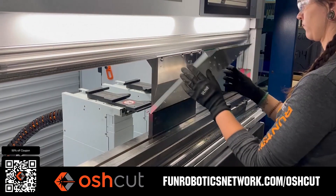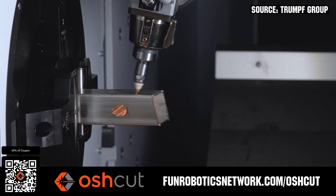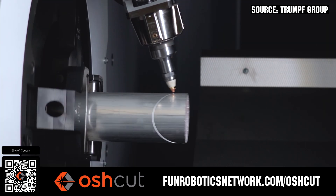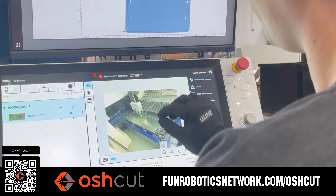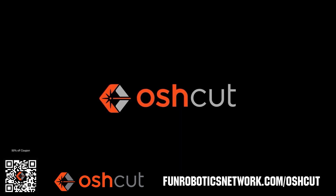OshCut is a premier metal cutting service for FIRST teams — no minimum order, options for same-day turnaround, guaranteed lead times, and instant online quotes. OshCut is offering FIRST teams 50% off any feature order up to $200 when you scan the QR code or go to funroboticsnetwork.com/OSHCUT. Just upload a 3D model or flat pattern to get started.